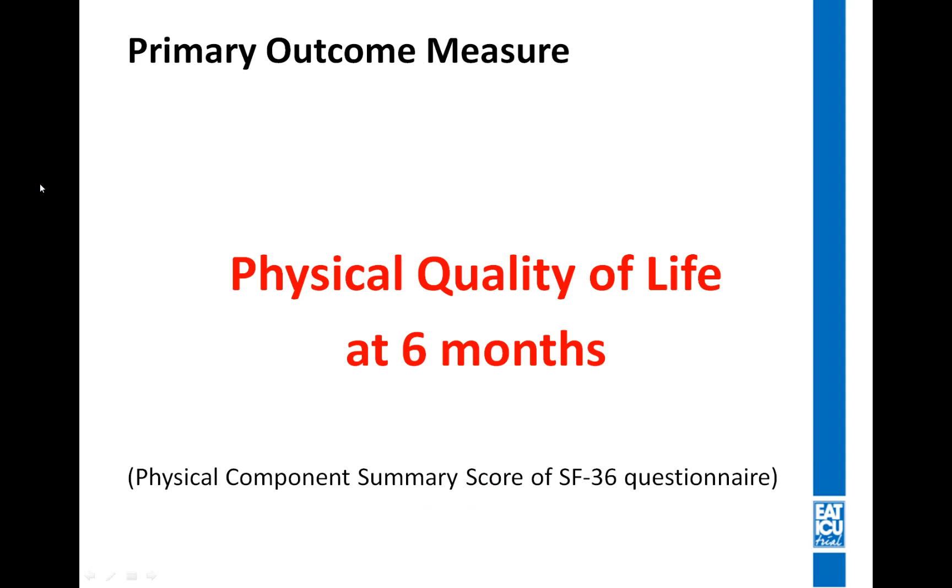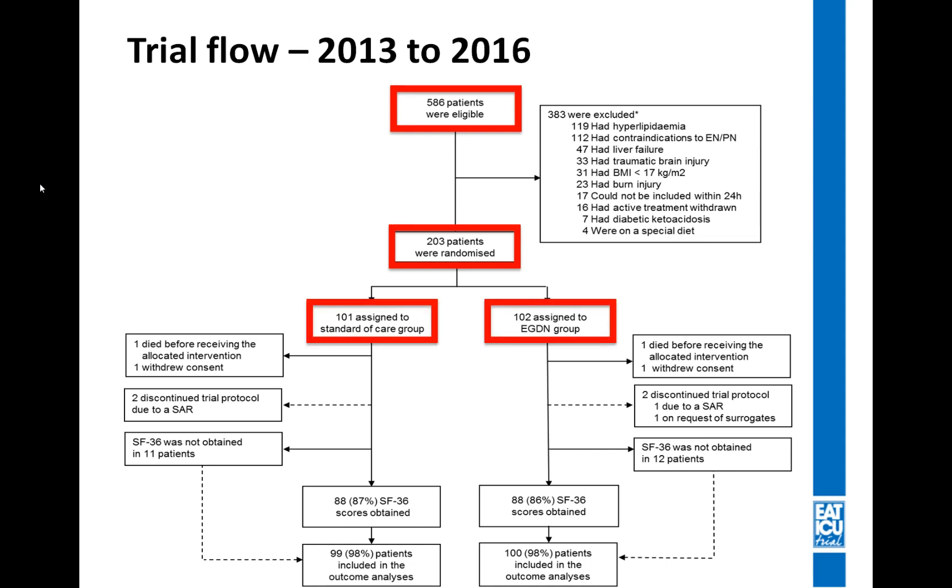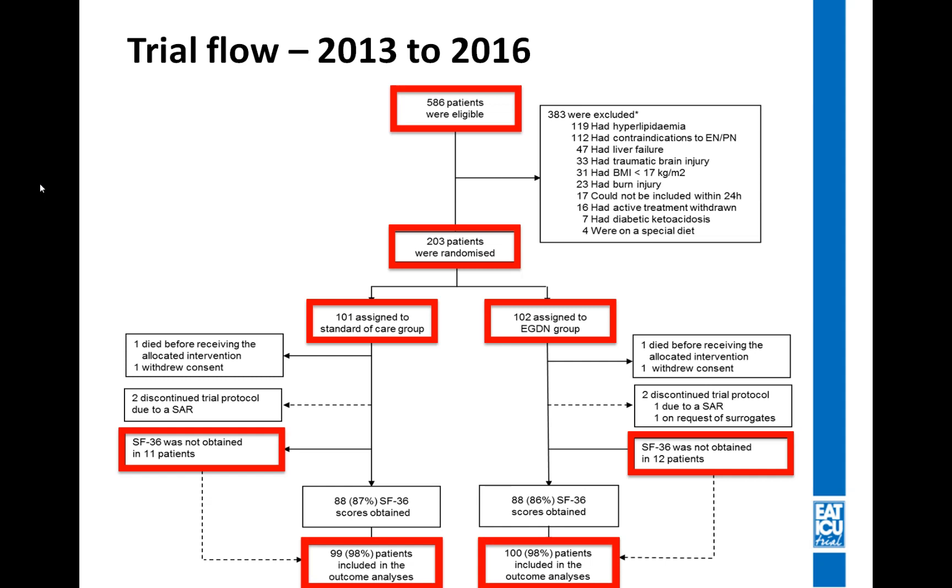We chose that our primary outcome measure should be physical quality of life at six months, assessed using the Physical Component Summary score — the PCS score — from the SF-36 quality of life questionnaire. In the period from 2013 to 2016, we screened just short of 600 patients and randomized 203. For both groups, we were unable to obtain SF-36 data for 11 and 12 patients respectively, but using multiple imputation we were able to gain a full dataset for all patients.